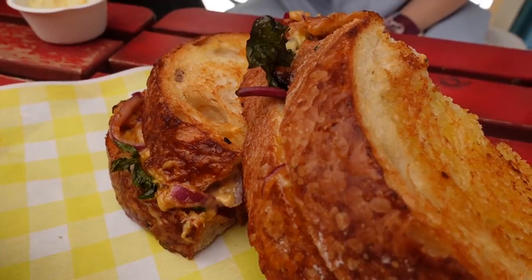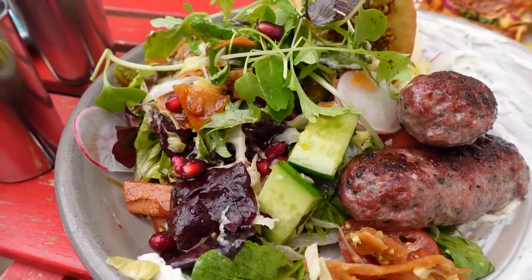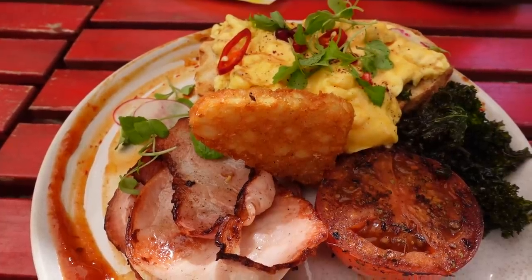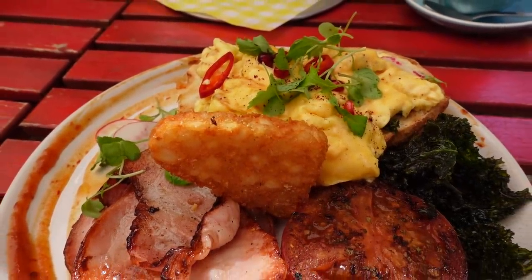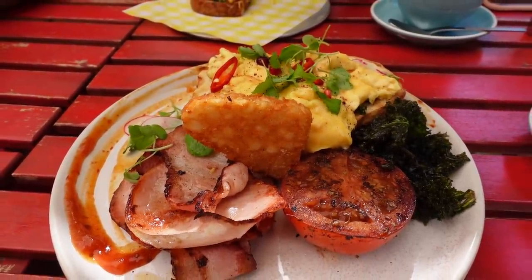The food has just arrived. My friend has a Portuguese chicken sandwich, my other friend has a coffee bowl, and I got a brekkie plate. When they gave us our food they said these are their most popular dishes. Mine has two pieces of toast, eggs, kale, a massive tomato, and some bacon. I'm going to dig in because I'm really hungry — I'll see you in just a bit.